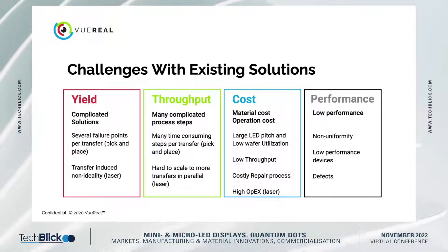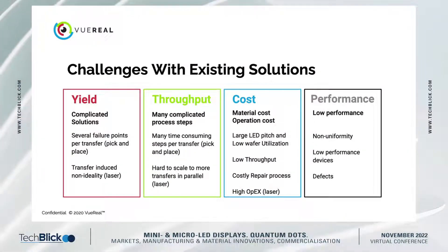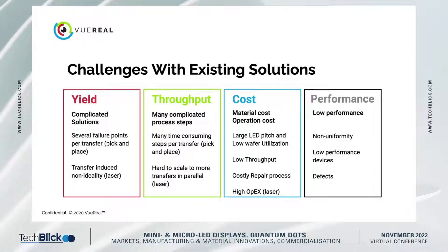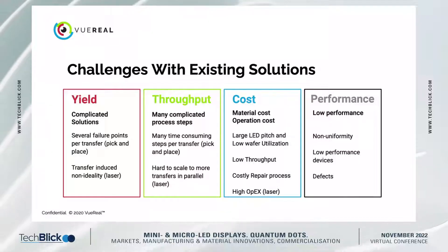The other area is performance. Most wafers right now have non-uniform LEDs, and especially with larger wafers, that non-uniformity gets even worse. Depending on what process you use to transfer the LEDs into the substrate, you could transfer that non-uniformity directly to the display. Inherently, any process is going to have defects, and how you manage those defects without transferring them to the display is going to affect performance.